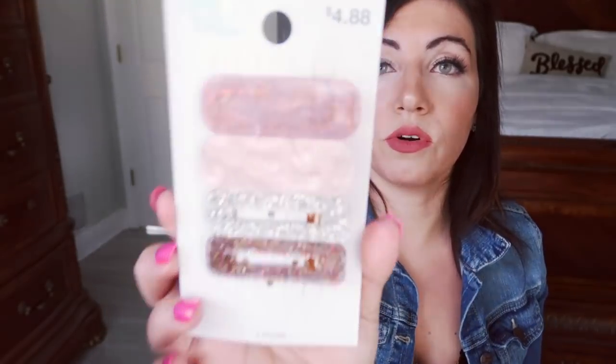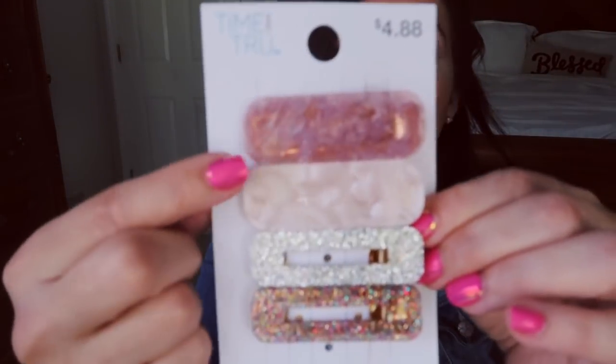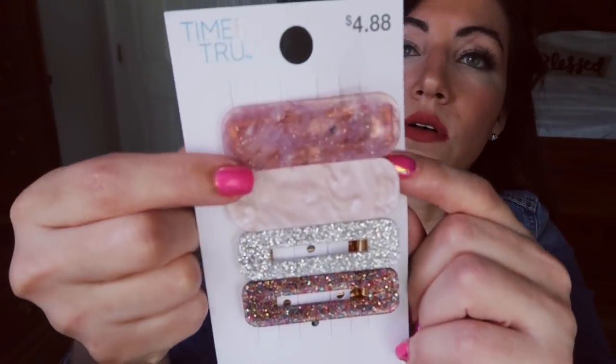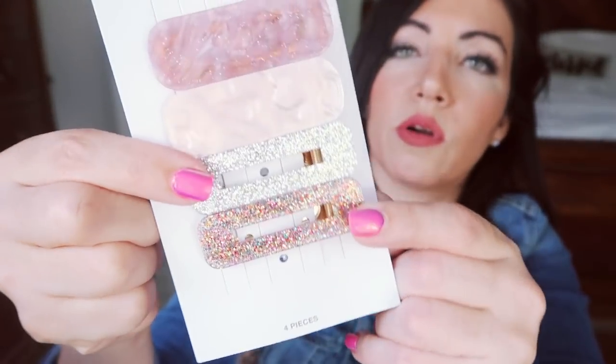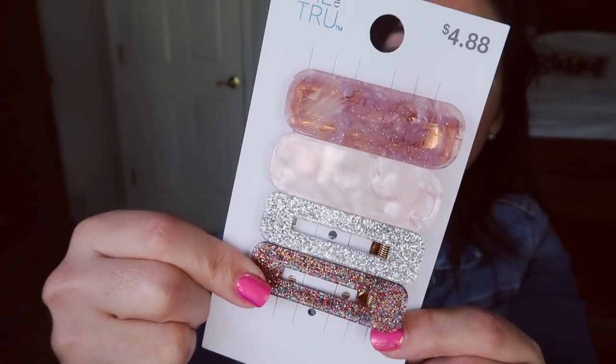And then I also picked up from Time and Tru — they're four little hair clips. I thought that would be cute just to put my hair up like that, just an extra little pretty detail. You get four of them: a pink marble, a light pink marble, silver glitter, and then confetti glitter. So for $4.88, I thought that was really good.